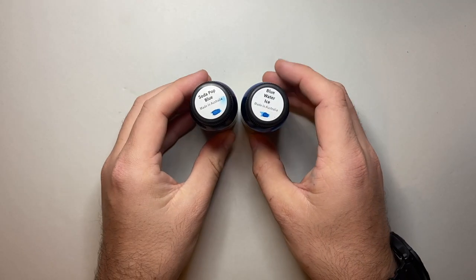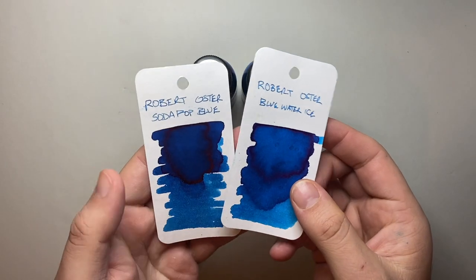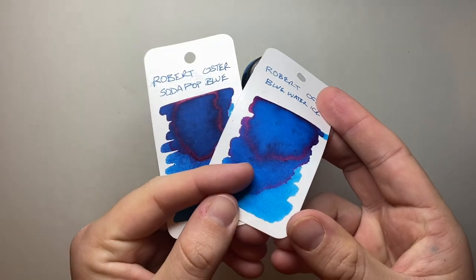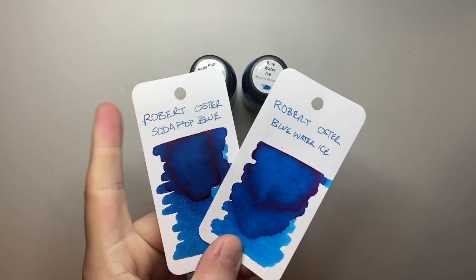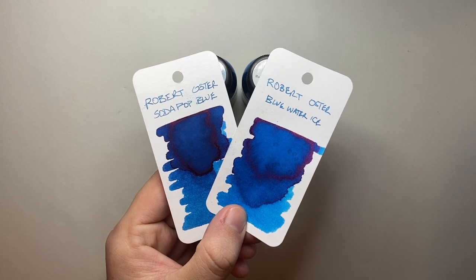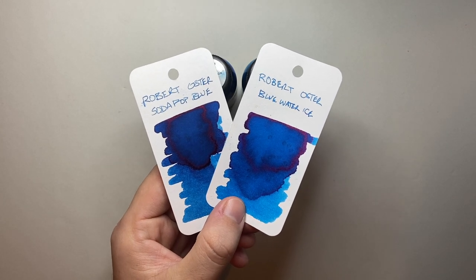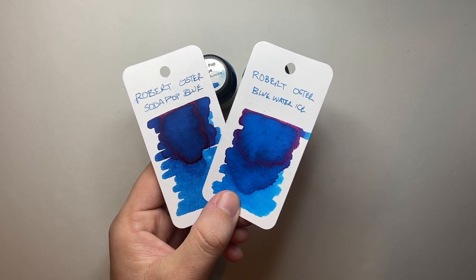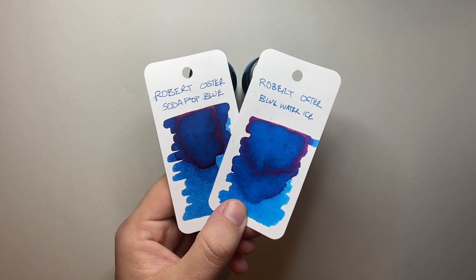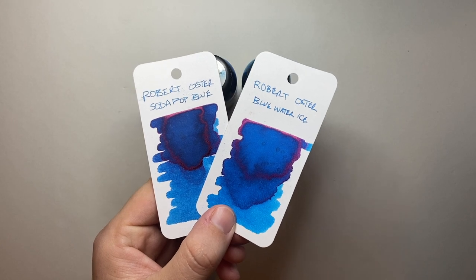The two I've got here are Soda Pop Blue and Blue Water Ice, and here they are on some cards. You can see they're bright, vibrant blues, both with a bit of sheen, which is nice if you want to show some ink off to people. I've chosen these firstly because I want to support Australian brands, and Robert is one of the great ink companies worldwide. Secondly, they're different enough to have personality — these are not the absolute standard Robert Oster inks like Fire and Ice. These are two that are slightly different and have a lot of personality.